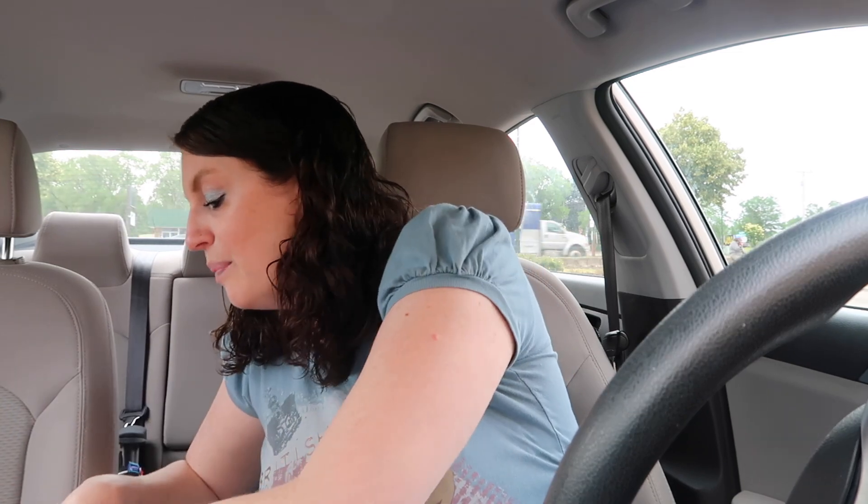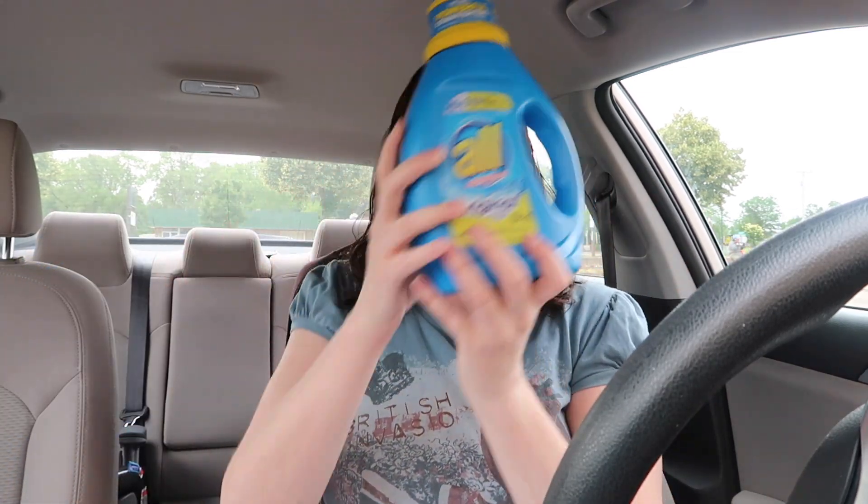I went crazy with laundry detergent — I haven't bought this much at Walgreens in a long time. First up is the All or Snuggle laundry detergent, on sale for $2.88. There's a $1 off digital coupon you can use, so you'll get it for just $1.88.